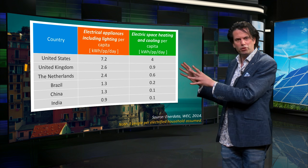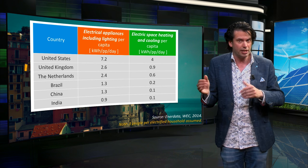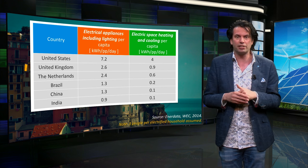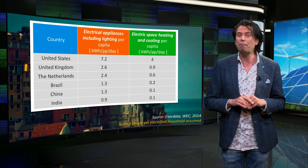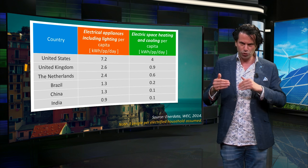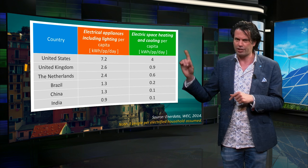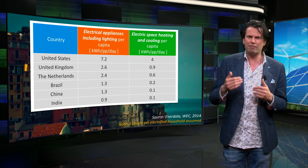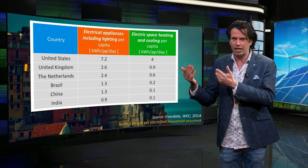This table splits electricity use into energy for space heating and cooling and other electrical appliances. Assuming an average of 3 people per electrified household, we get the electricity use per person per day for different parts of the world. Countries with a higher standard of living as well as cold climates have space heating taking up a much larger share of their household energy consumption.